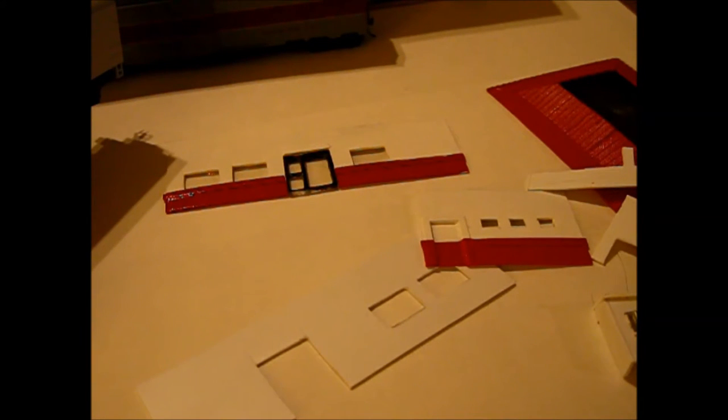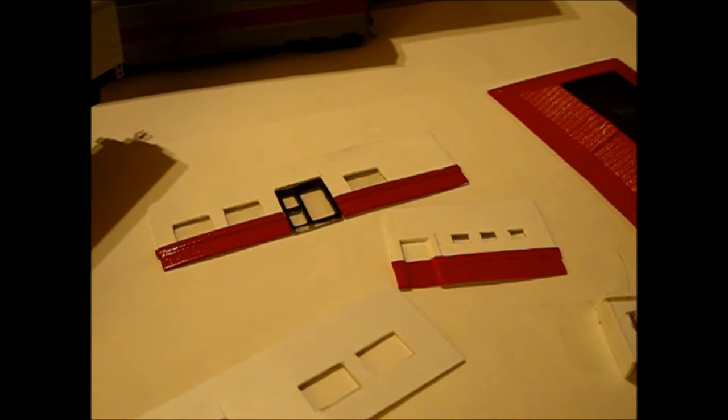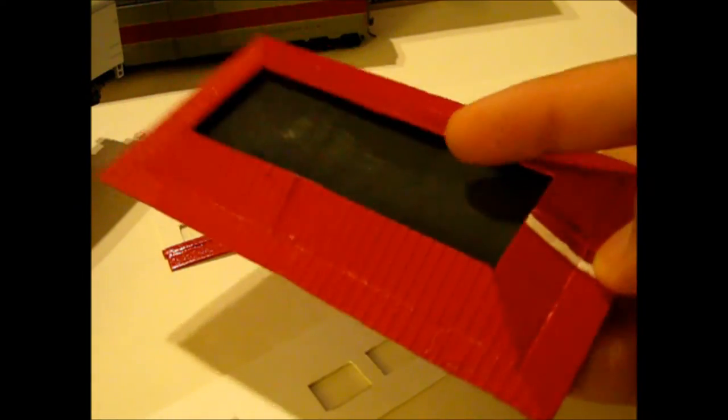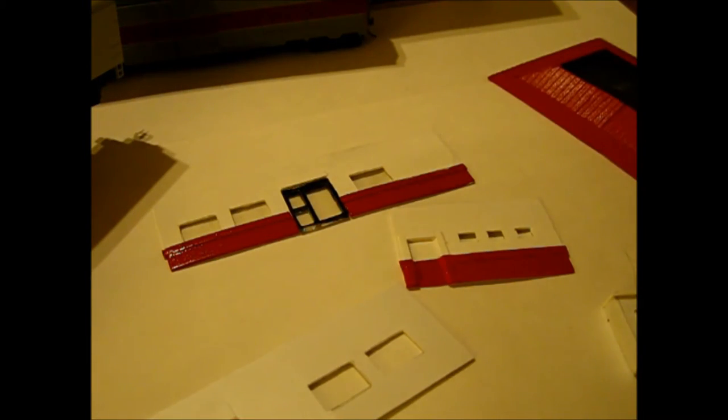This is my HO scale McDonald's scratch-building project. These walls are just styrene that's been painted. If you follow me on Google Plus in the model railroader community or YouTube model railroaders, I posted about this on both of those. This is farther along than those posts — here's the building.